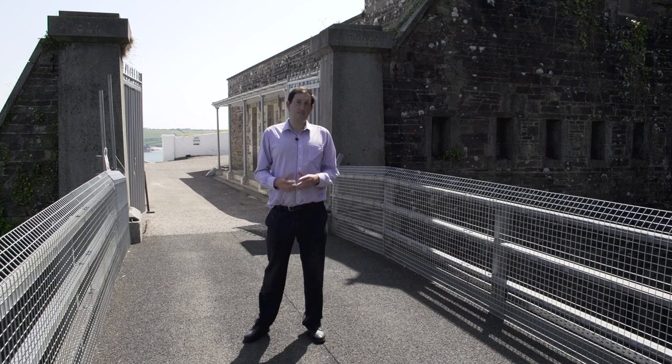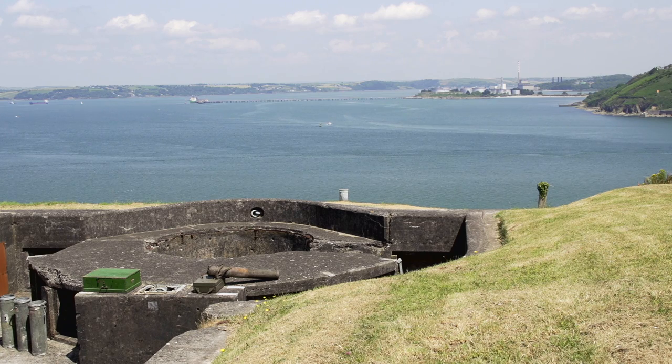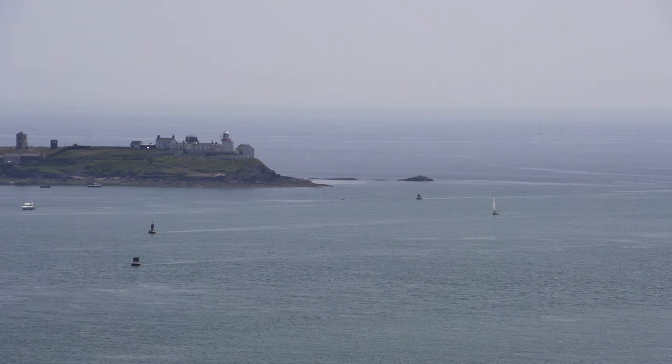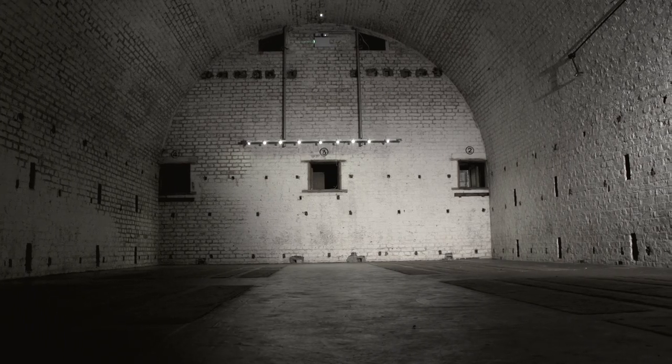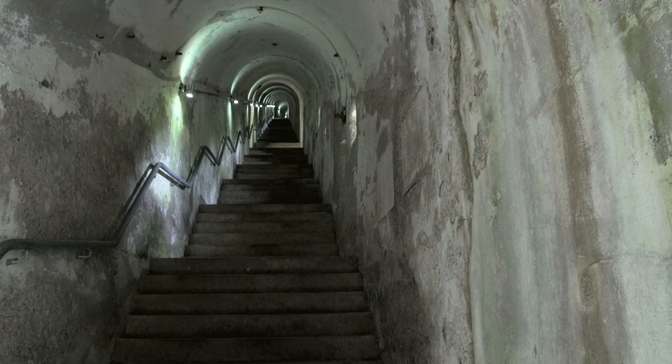Fortifications on this site date back to 1550. For almost 400 years the fort played an important role as a strong strategic position for the defence of Ireland and the west coast of England and Wales. Most of what we see now was built during the 1860s by British forces and finished around 1871.